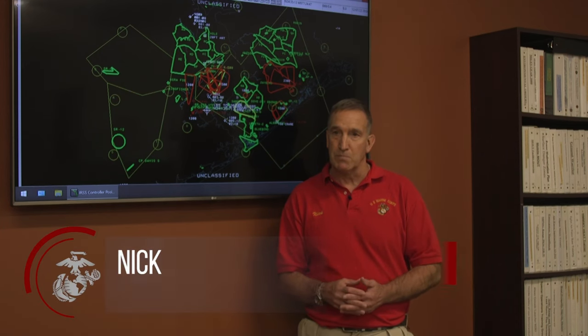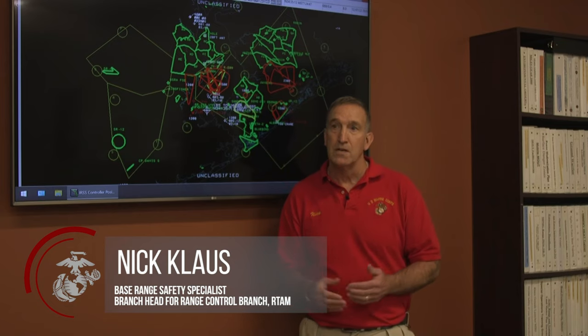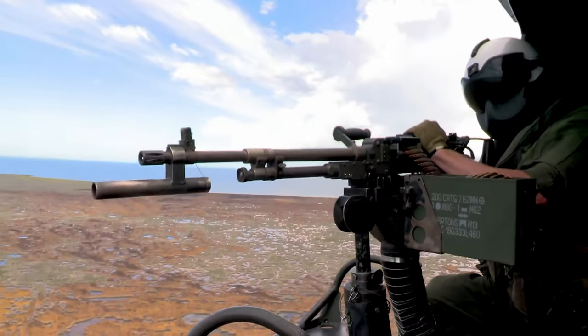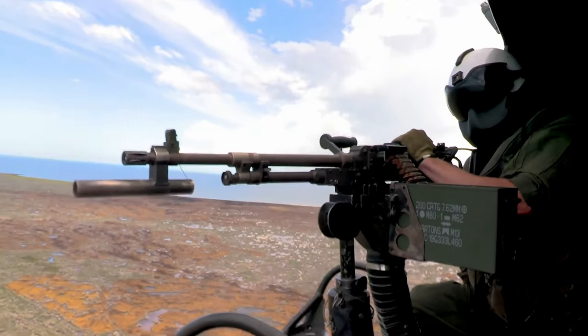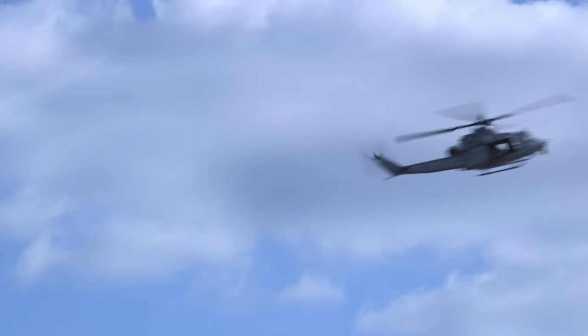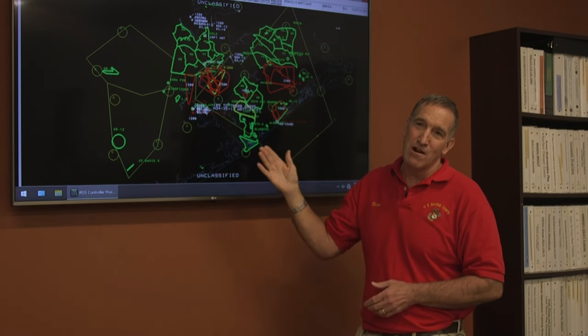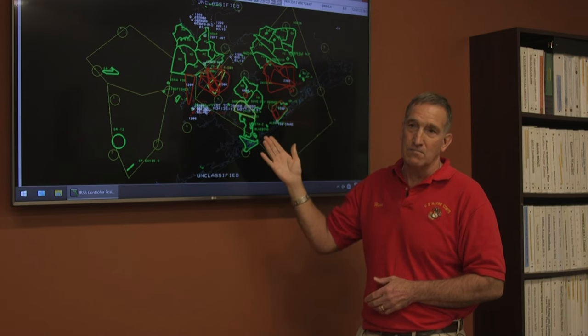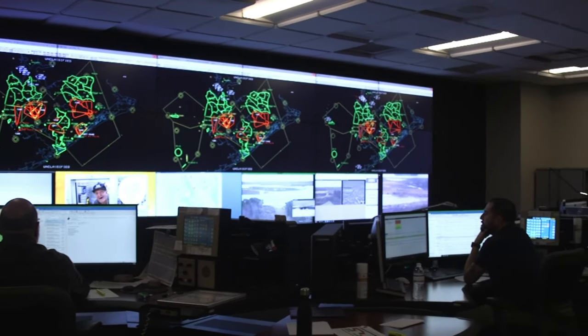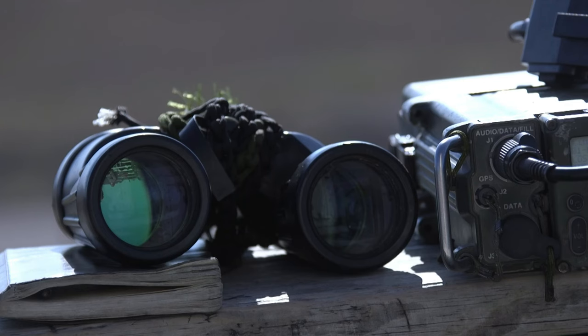RTAM Division is responsible for all things that relate to ranges and training areas aboard the base. On any given day, range control tracks, monitors, schedules, and manages over 250 training events a day. This is the Integrated Range Status System, or IRSS. This shows us graphically what is going on at the ranges at any given time.